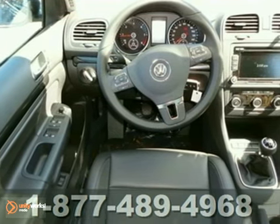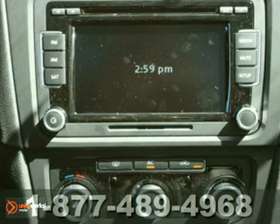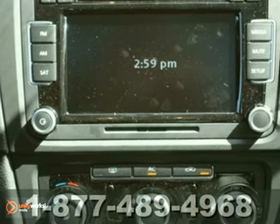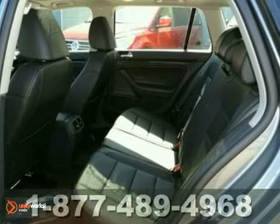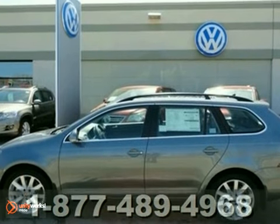It also features a premium sound system, the protection kit, and traction control. And with a Vista sunroof and a rear spoiler, this Jetta Sport Wagon won't be here for long. Come in for a test drive.